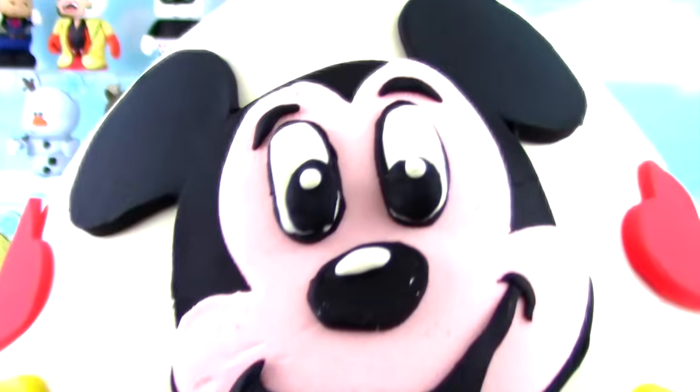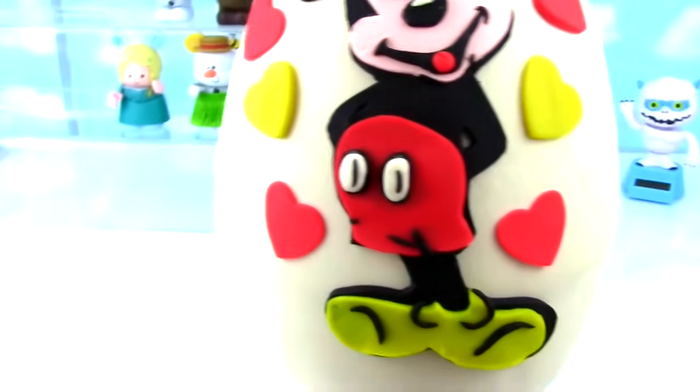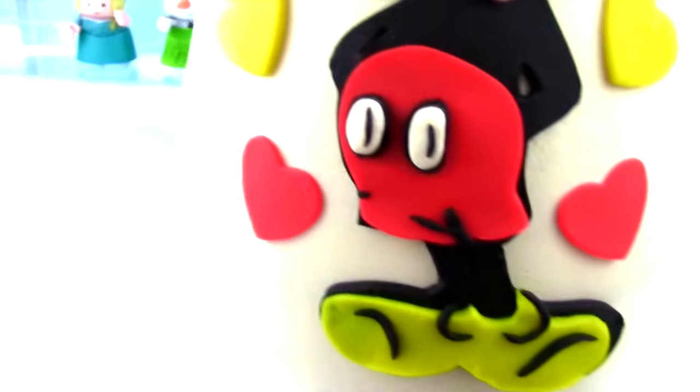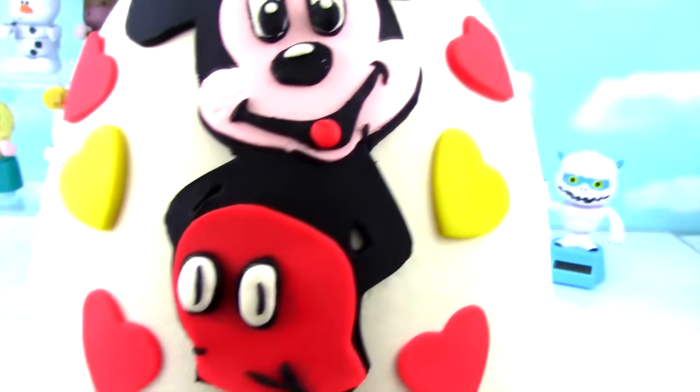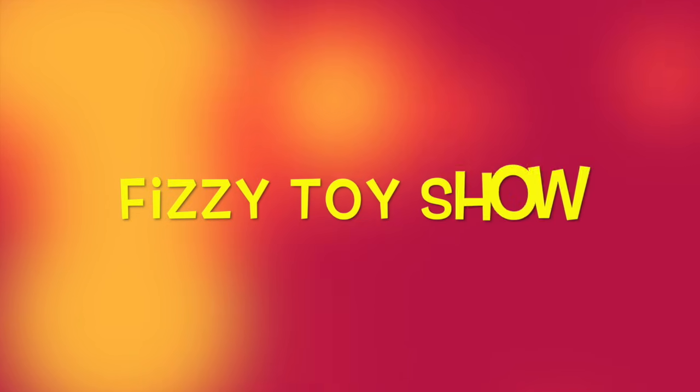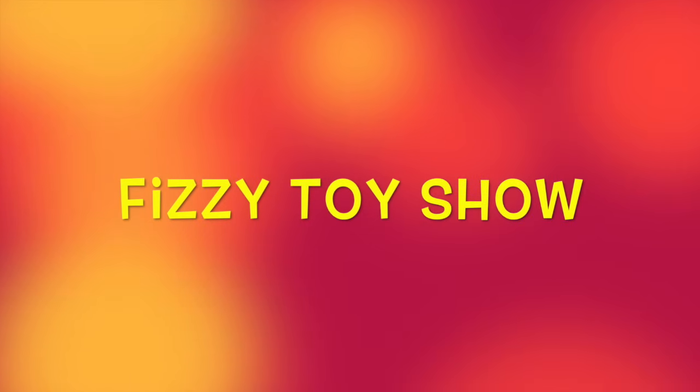Today on our Play-Doh Egg, we have the one, the only, Mickey Mouse! He is looking all kinds of cute, and he is ready for you to open him up and find some surprises inside. Here we go, for the Fizzy Fizzy Toy Show!